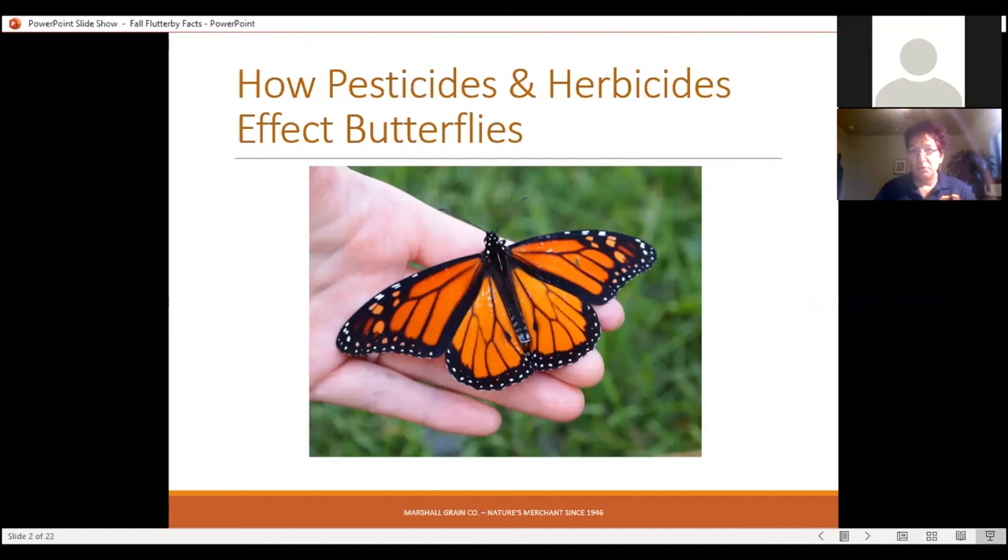Through programs like the Million Pollinator Garden Challenge, we've been able to recreate millions of acres of butterfly habitat. Don't feel like your garden is insignificant — strung together into a backyard biosphere network, it's critical to their continuation. Butterflies are extremely sensitive to herbicides and pesticides. Even some organic pesticides are harmful; they may not kill the butterfly immediately but can cause birth defects in their offspring. So even if you're using organic products, you need to be very careful.